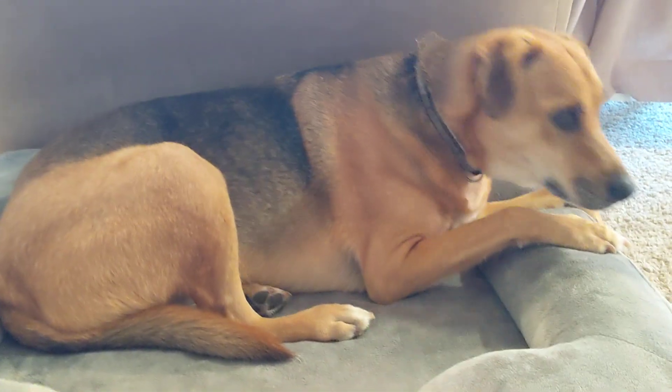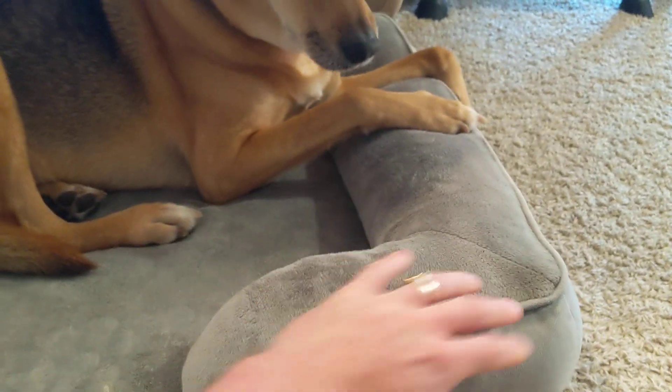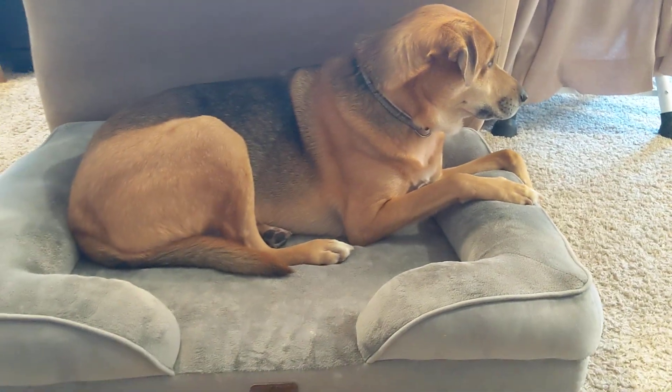It is extremely soft, really, really thick. It's got a kind of edge here that goes all the way around. Our dog absolutely loves it. It's the perfect size for him.